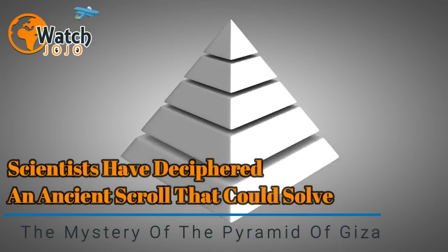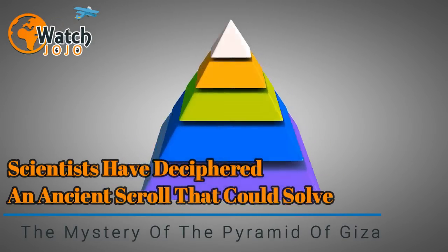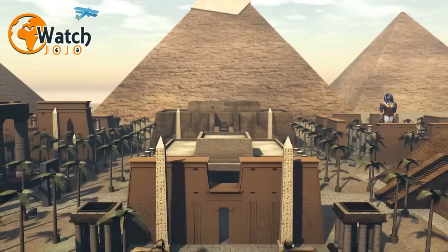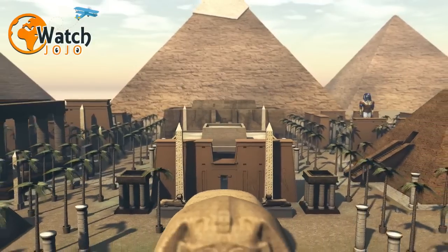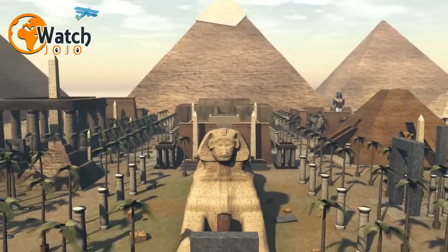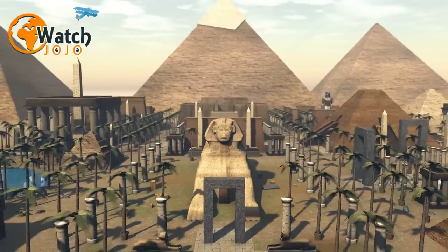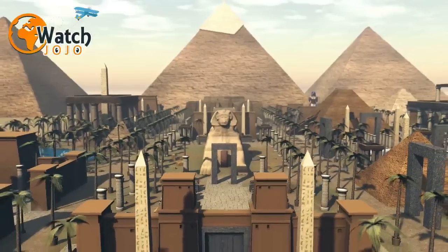Scientists have deciphered an ancient scroll that could solve the mystery of the Pyramid of Giza. For decades, archaeologists have puzzled over the greatest mystery of the Great Pyramid of Giza: how were the enormous stone blocks used to construct this marvel — the largest of Giza's pyramids — transported to the site in the first place?